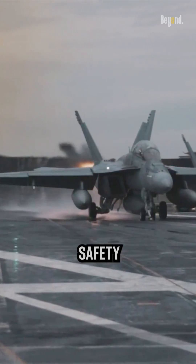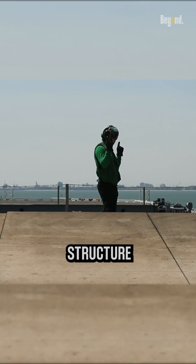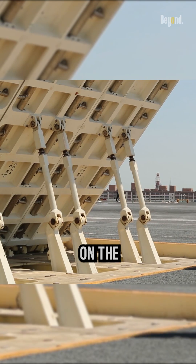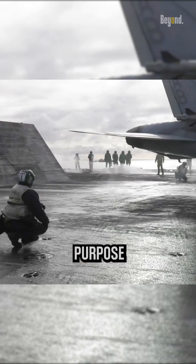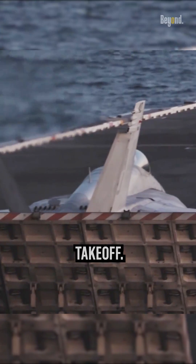The JBD is a crucial safety feature found on aircraft carriers. It is a large angled metal structure positioned behind the catapults on the flight deck. Its primary purpose is to redirect and dissipate the powerful jet blast generated by aircraft during takeoff.